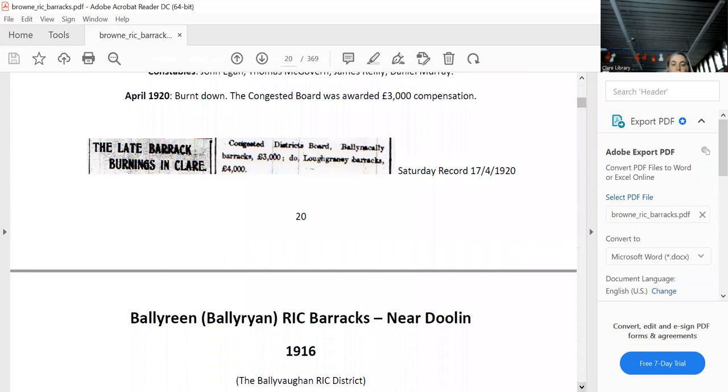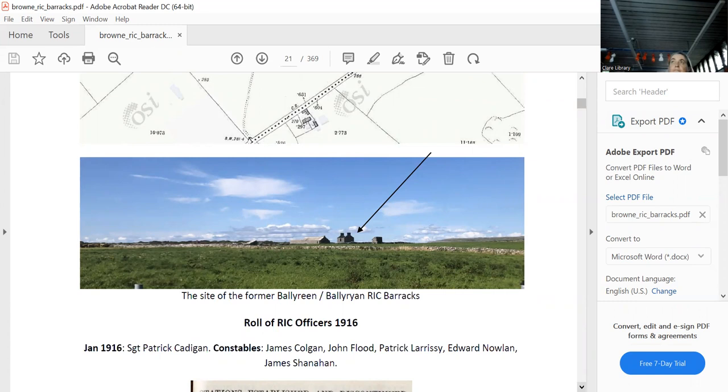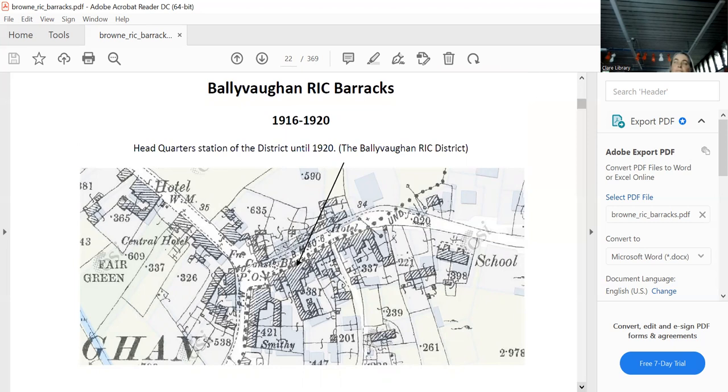Ballyrhin is near Doolin, out in the middle of nowhere on private land, but this spot seems to fit the map. The officers' roll shows it didn't last very long. Ballyvaughan lasted as HQ until 1920, when it moved to Lisdoonvarna. There it is on the map, and there it is today.